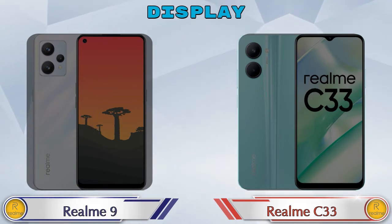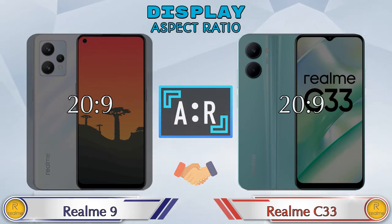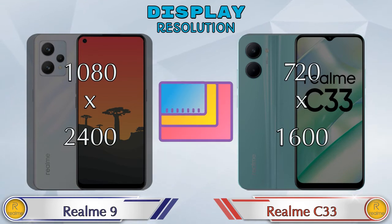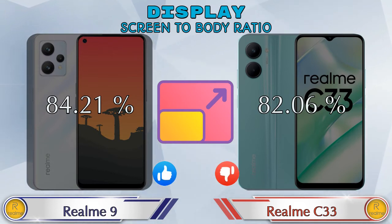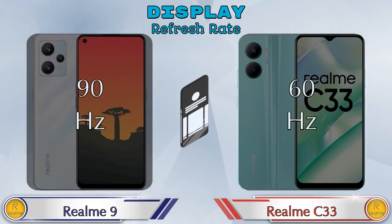The aspect ratio is the same in both phones at 20:9. Display resolution on Realme 9 is 1080×2400 and on Realme C33 it's 720×1600. Screen-to-body ratio: Realme 9 has 84.21% while Realme C33 has 82.06%. Refresh rate on Realme 9 is 90Hz and on Realme C33 it's 60Hz.